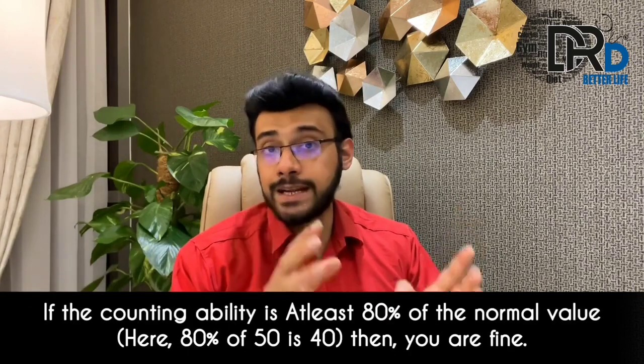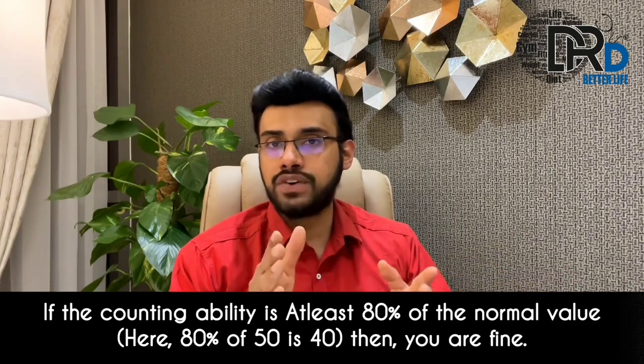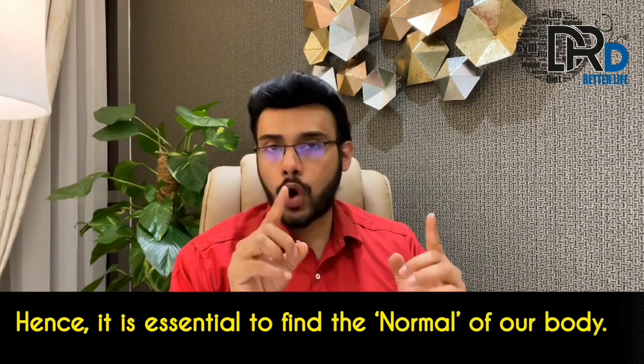If the counting ability is at least 80% of the normal value — for example, if the normal was 50, then 80% of 50 is 40 — then you are fine. It is essential to find out what is normal for your body.